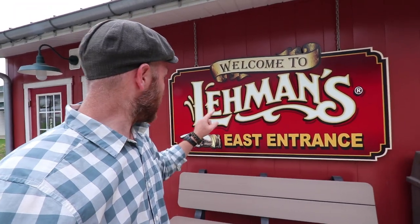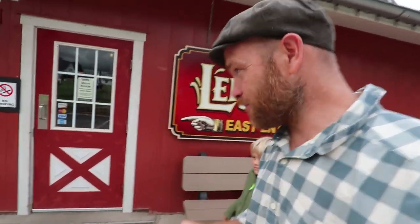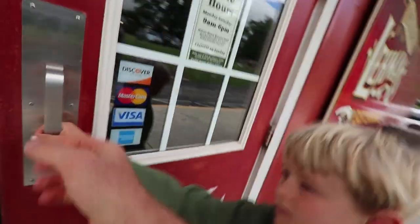For this video we are at a very special place — we are in Ohio at Lehman's. There's a lot of cool stuff here: homesteading type products, a lot of inside and off-grid items. We're very excited to be here and share this experience.